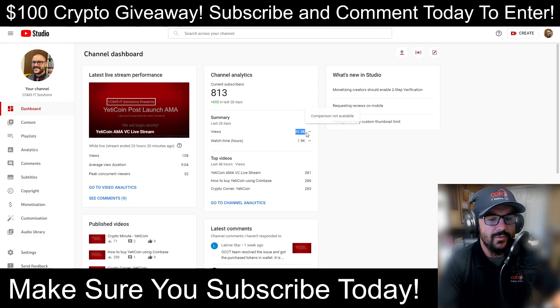37,000 views in the last 28 days and 1,900 watch hours — thank you guys for that continued support, we are greatly appreciative. We're getting close to giving away that $100 in crypto. If you have an idea for our next giveaway, feel free to add it in the comment section after you subscribe.